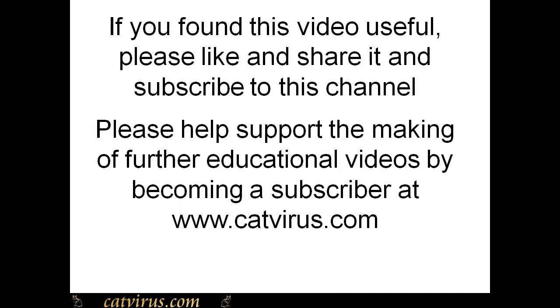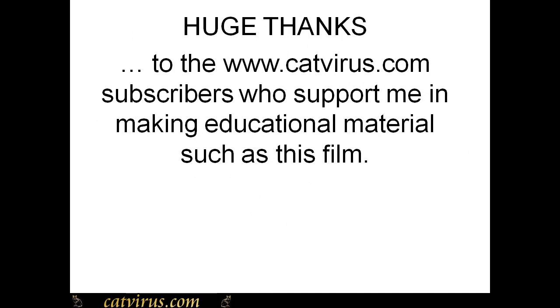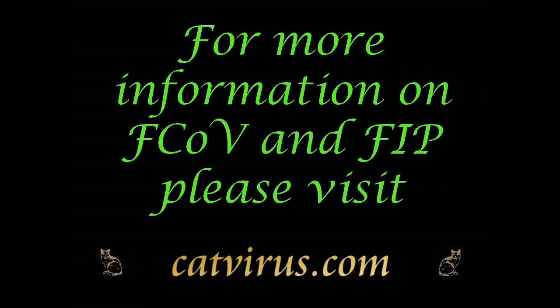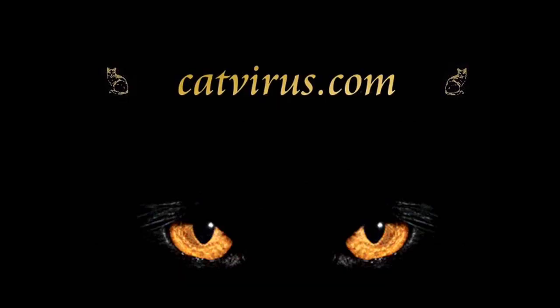Thank you for watching. If you found this video useful please give a thumbs up and share it. Please let me know in the comments if you would like more videos like this one. I am grateful to the catvirus.com subscribers for supporting me during the making of this video. Please help support further FIP educational videos by becoming a subscriber at catvirus.com, where you can find more information on FIP. This is Diane Addy, praying for an end to animal suffering. God bless you and your cats.